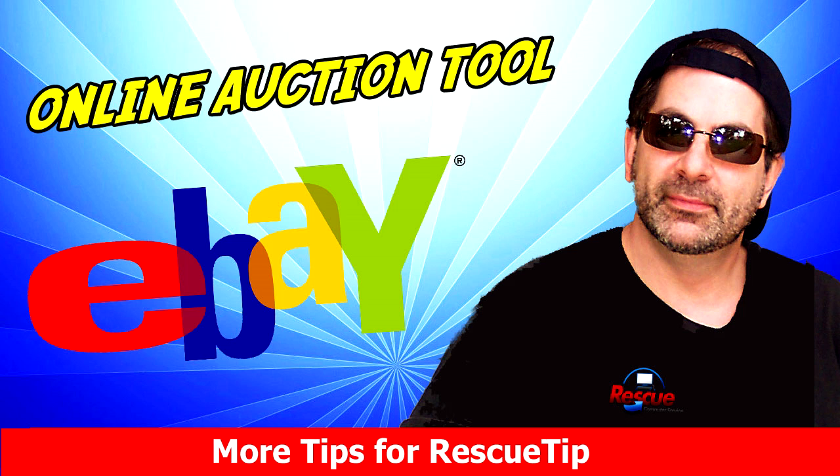Here's a powerful tip for eBay buyers. In a moment, we will show you how you can score better deals and steals on eBay using a free online tool.